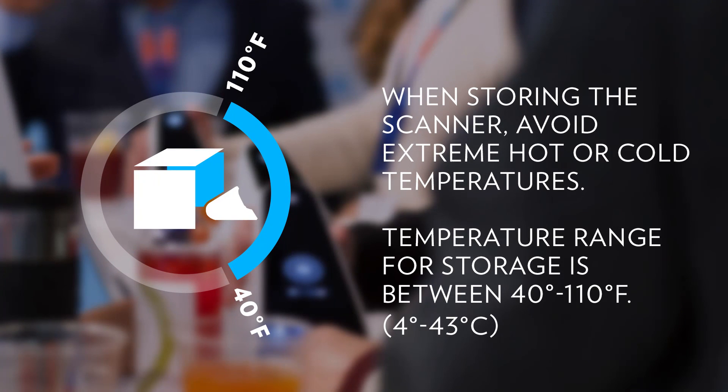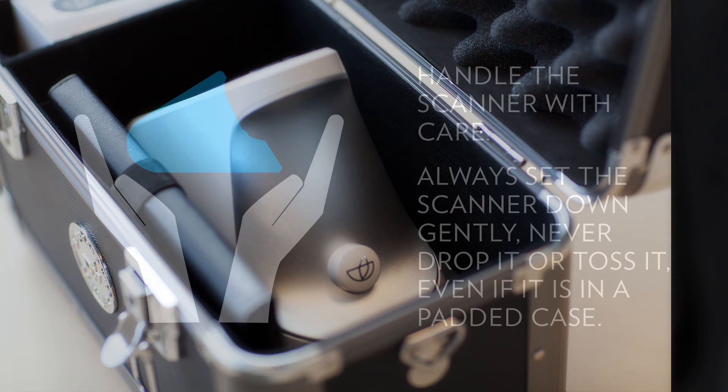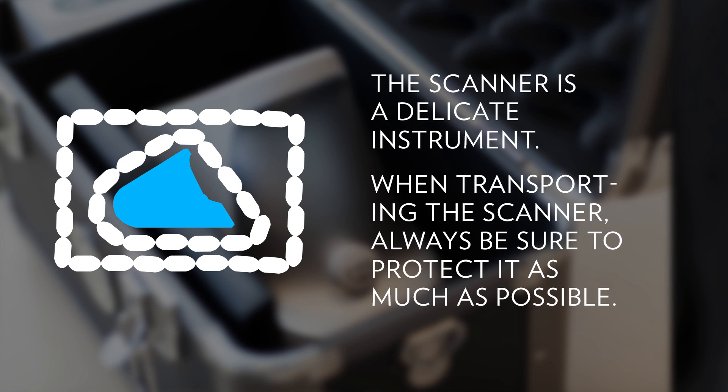Avoid storing your scanner in extreme heat or cold. The optimal storage temperature range is between 40 and 110 degrees Fahrenheit, or 4 to 43 degrees Celsius. Treat the scanner with care — set it down gently and never toss or drop it, even when it is in its case. The scanner is a delicate scientific instrument and should always be transported with care. Be sure to protect the device as much as possible.